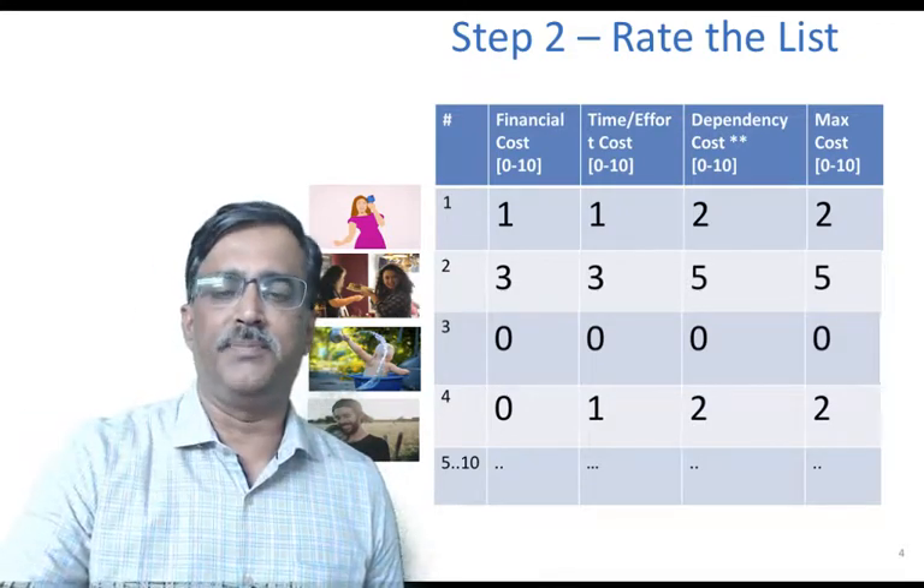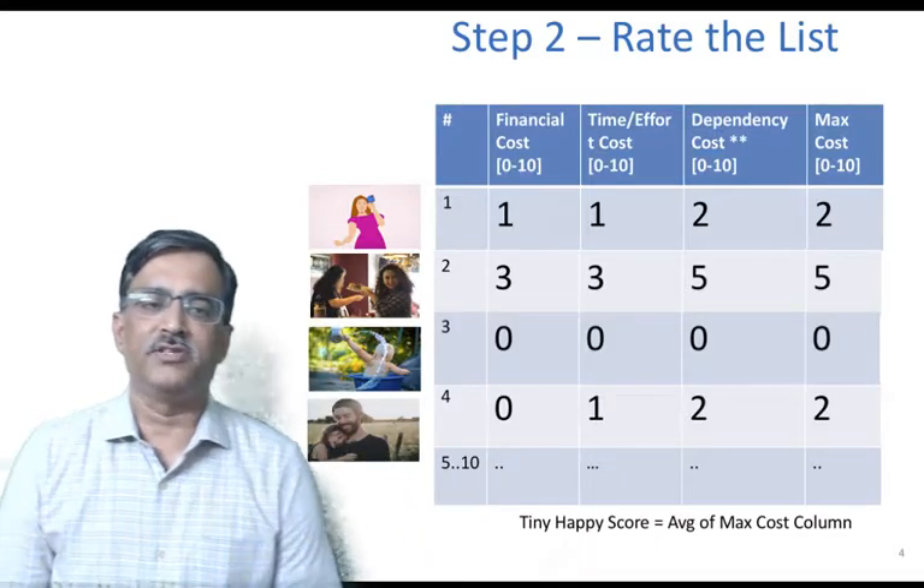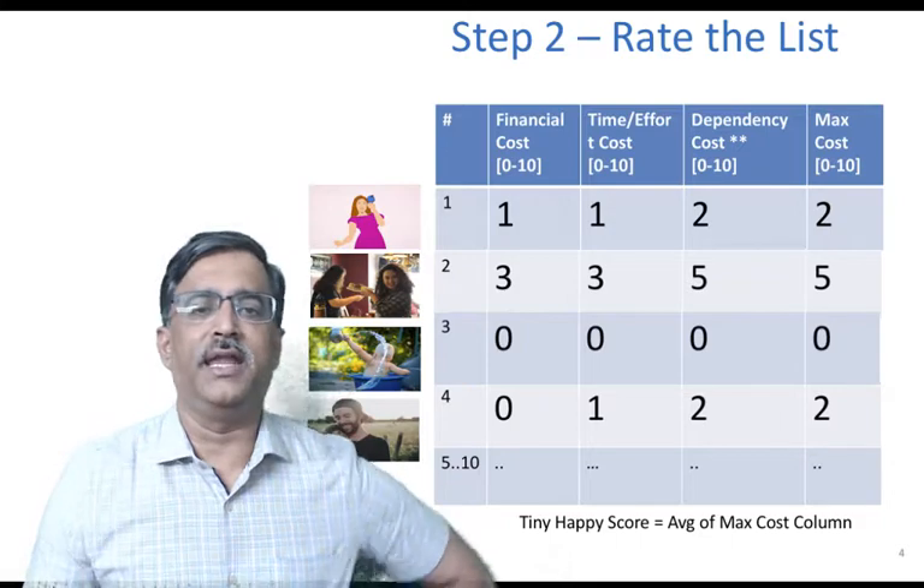Like that, you calculate the maximum cost for the 10 happy moments and then calculate the average of the 10 happy moments. That will be the tiny happy score.